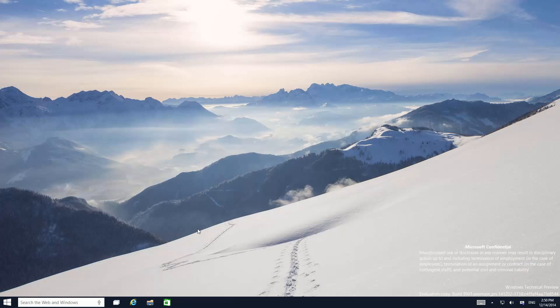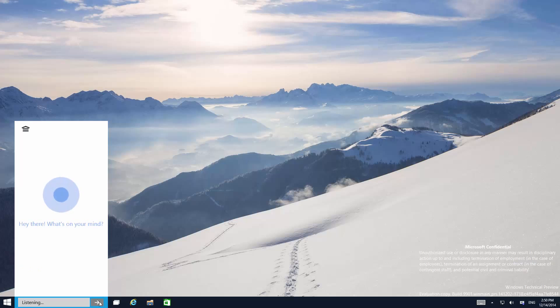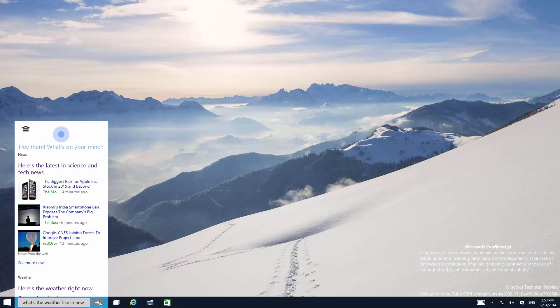Cortana works in this build, sort of — she's a bit iffy. If we click on this microphone, obviously she'll start listening, but I can't seem to get her to do anything. If I try to ask her what the weather's like, she won't listen. What's the weather like in New York City? She will look for it forever and not know what you're asking.